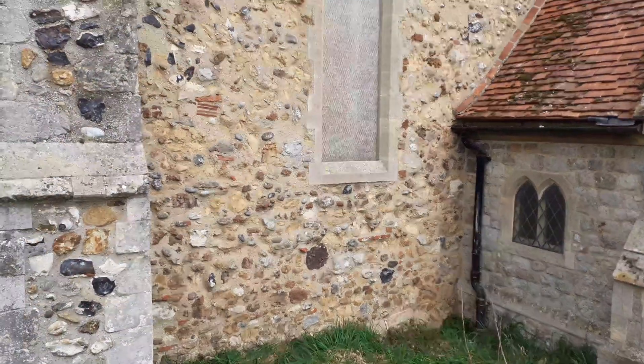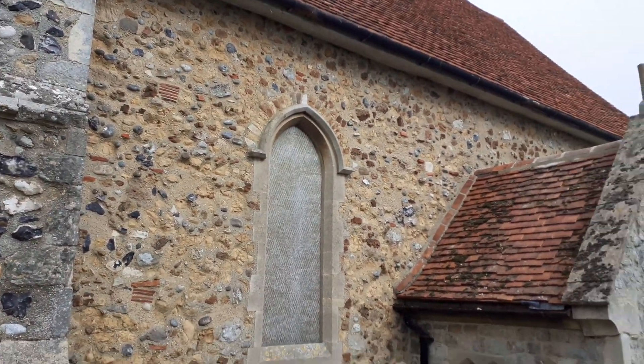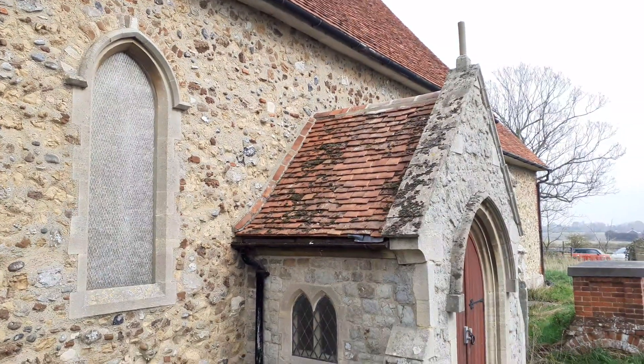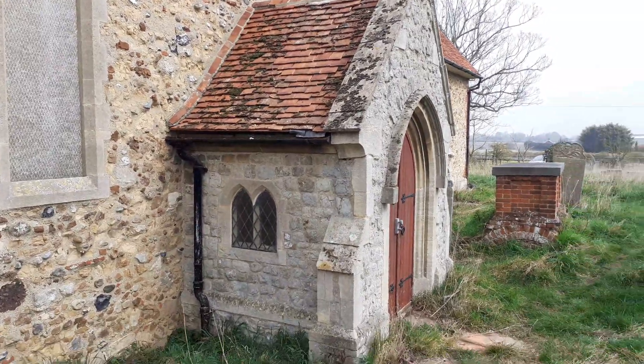The nave is in front of us now. It measures 38 by 18 feet, and behind that fairly modern porch there is a 14th century doorway.